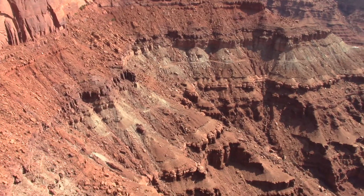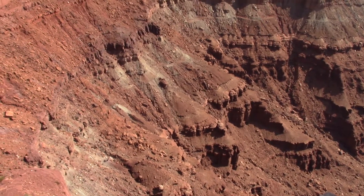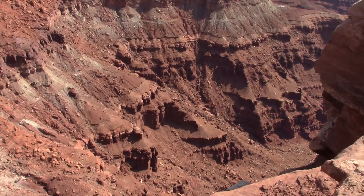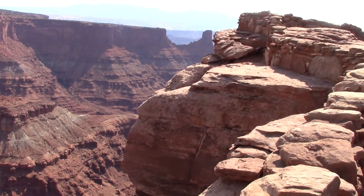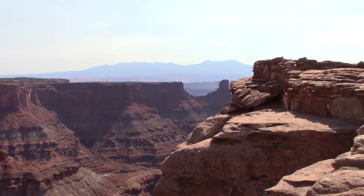And then the land was pushed up through underground activities pushing it higher. When that happened, it changed the weather patterns — it created more wind and more rain — and began the process of erosion. So that's your little geology lesson for the morning.